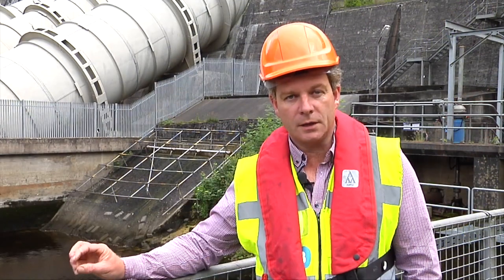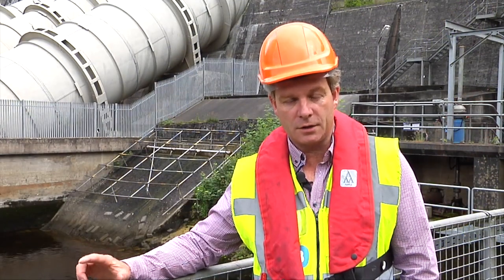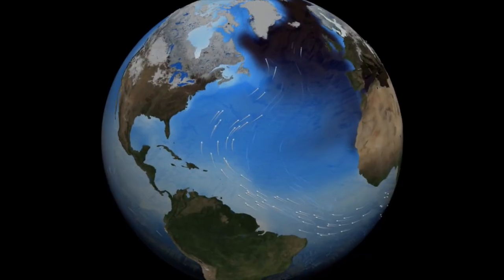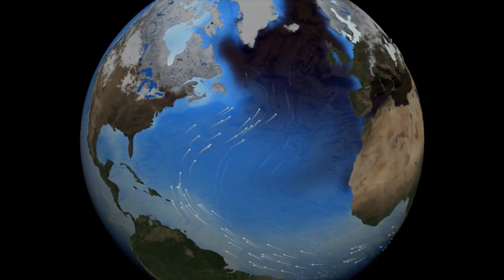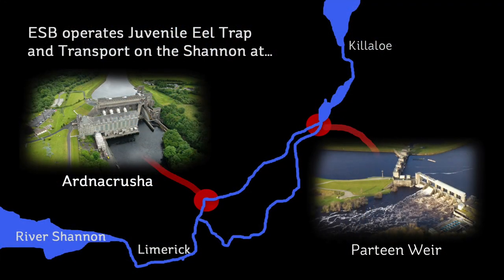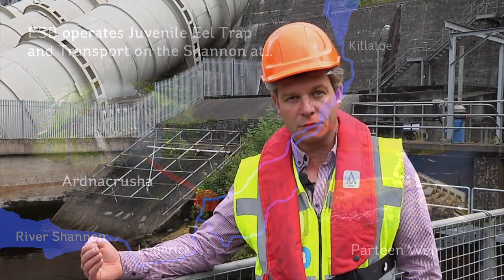These eel would have been fertilised eggs a year ago in the Sargasso Sea. They would have drifted back over the Atlantic Ocean over the past six months, reached the coastline of Europe, and they would naturally ascend any rivers or streams or freshwater sources along the coastline of Europe.